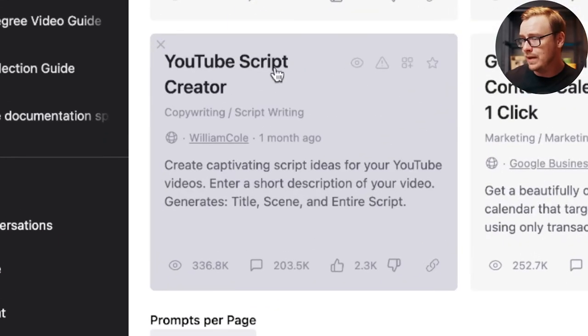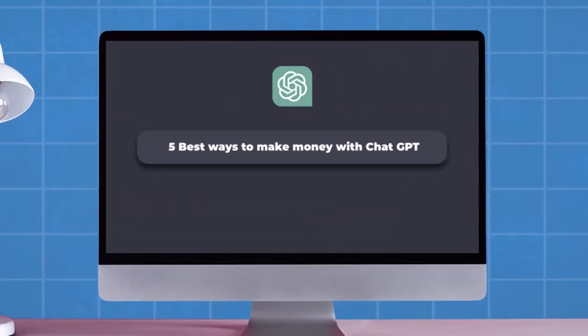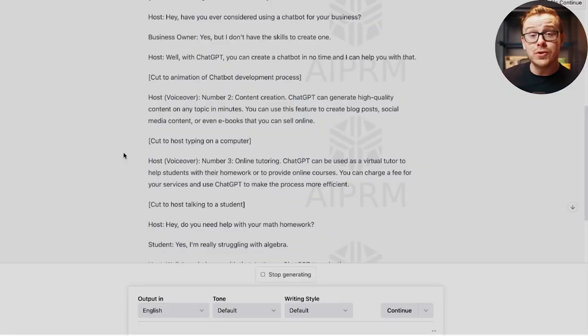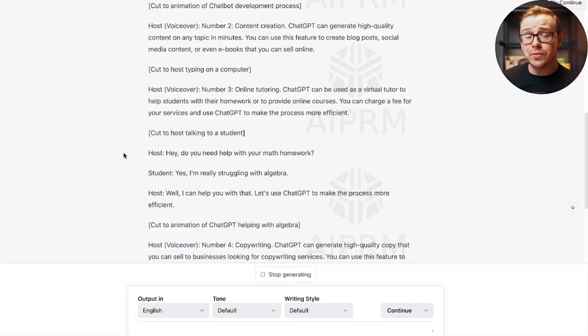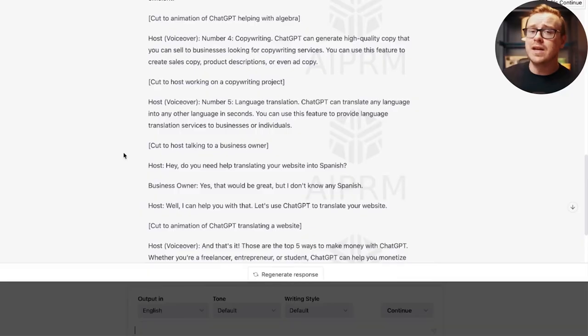For example, William Cole made a YouTube Script Creator prompt. For very basic scripts it can be okay. I typed in 'five best ways to make money with ChatGPT' and it generated: chatbot development, content creation, online tutor, copywriting, and language translation. These are okay but you'd definitely need more research. Where ChatGPT really excels is coming up with stories, metaphors, analogies, and historical anecdotes that make your content much more engaging.